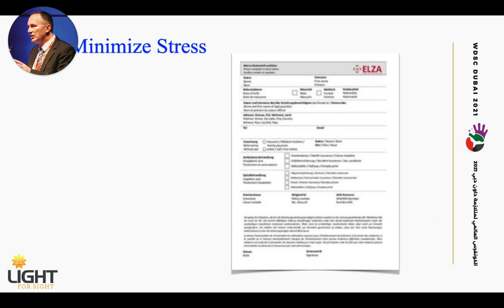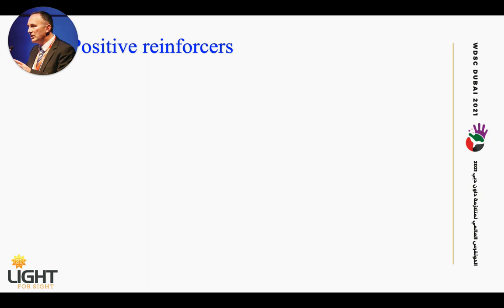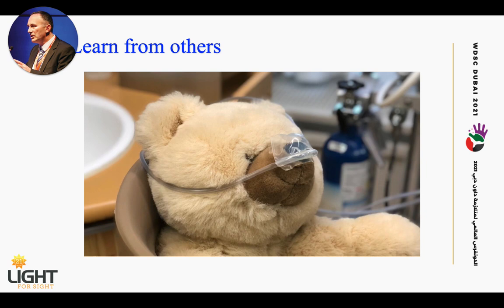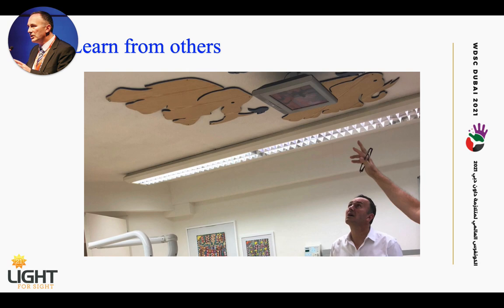Another element is to reduce administrative clutter. If we need a long questionnaire to be filled out, the child will get nervous in the waiting area. We send these questionnaires to the parents beforehand so they come with a filled-out questionnaire, and we minimize waiting time until we can start the examination. Finally, we learned that positive reinforcers can also help tremendously, and we need to learn from others — for example, from pediatric dentists — to see which measures can be taken to calm down children who are afraid of what is going to happen next.